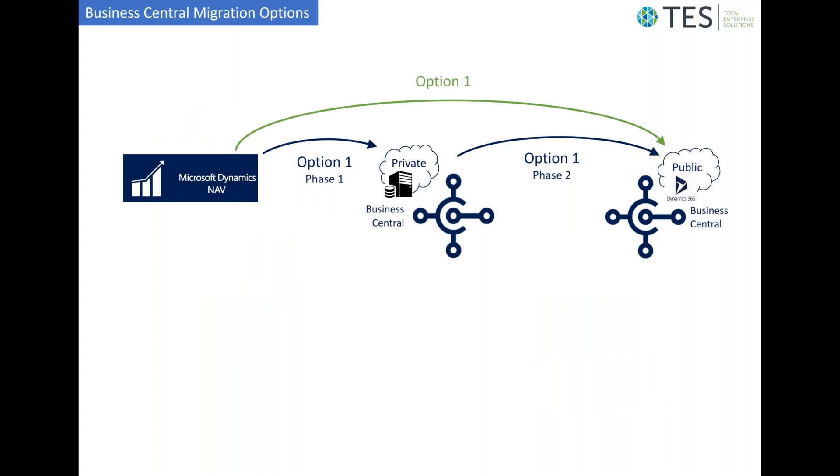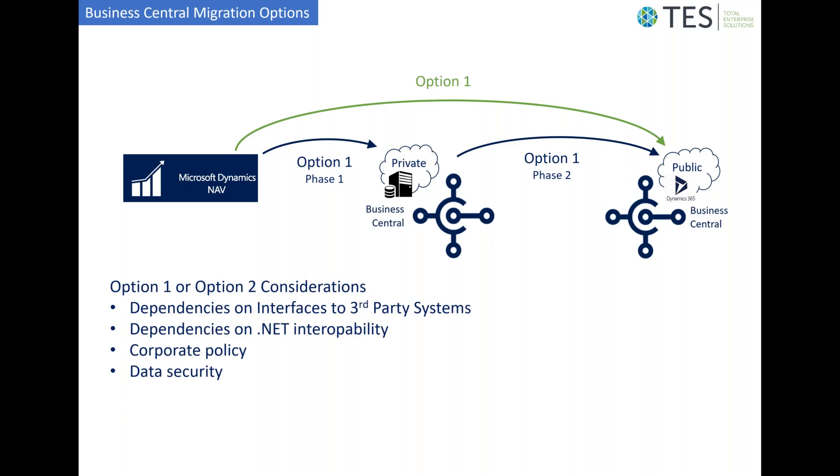When considering the migration from your current NAV system to Business Central, it might be appropriate to consider whether a direct migration to the on-premise or multi-tenanted cloud environment is appropriate, or whether a phased approach would be best. This is because some capabilities of on-premise Business Central and NAV solutions will not be available in the public cloud multi-tenanted environment due to the infrastructure in which that environment exists.